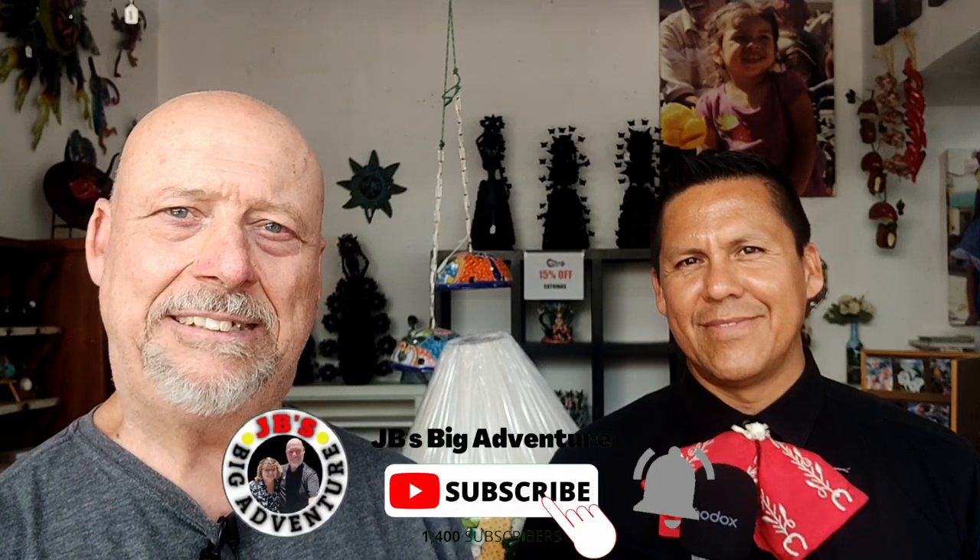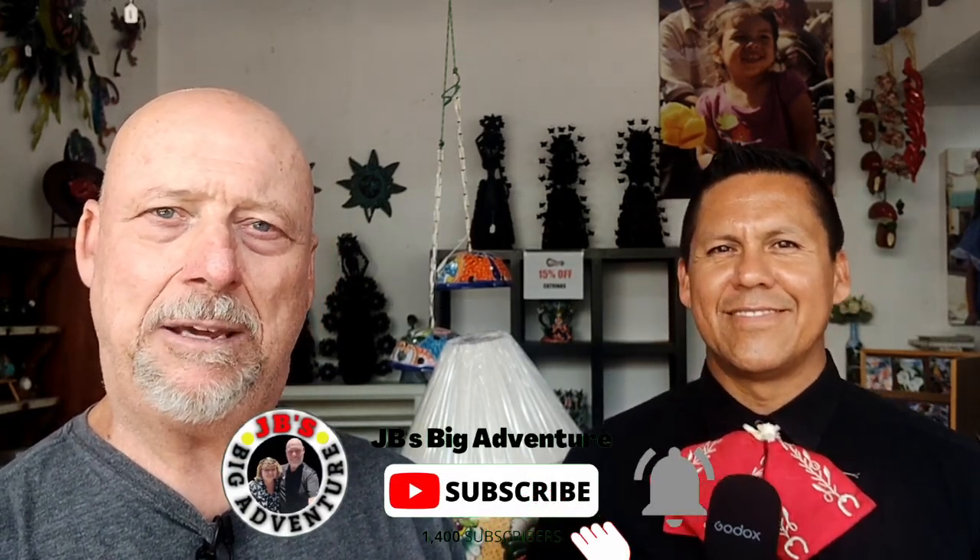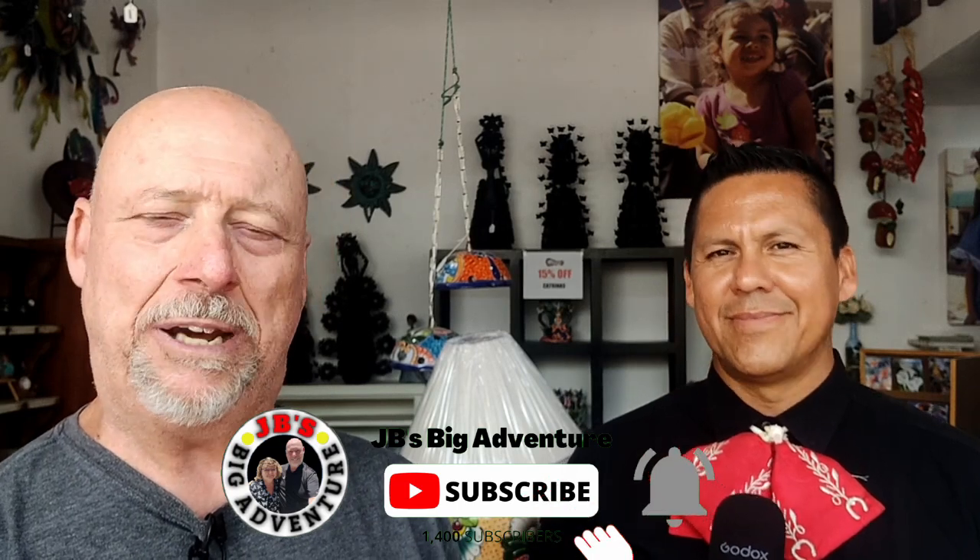Hello friend, Jim here with JB's Big Adventure, coming to you from Lake Chapala, Mexico. Today we've got a real treat because we've got some things taking place here at the plaza at the Central Laguna.